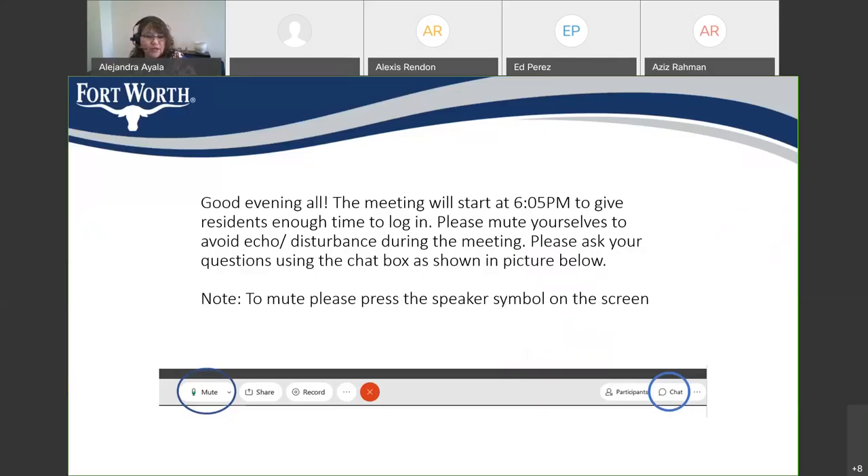In case you just joined, I want to let you know to please mute yourself, which is the mute button at the bottom of your screen to the left. And if you wish to comment via our chat box, that function is at the bottom right of your screen. And with that, I am going to get started.